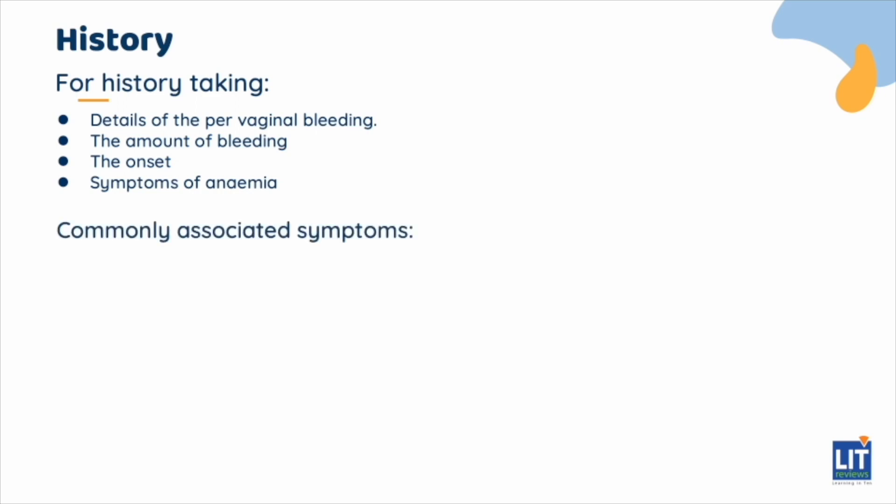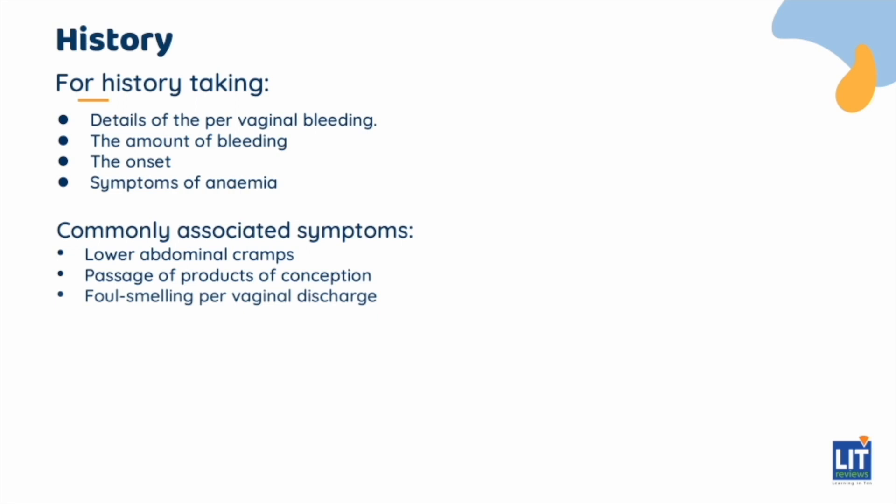Commonly associated symptoms such as lower abdominal cramps, passage of products of conception, foul-smelling per vaginal discharge, fever, or pronounced symptoms of early pregnancy such as excessive nausea and vomiting should also be elicited.